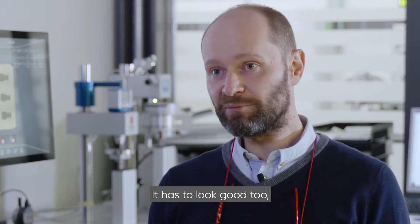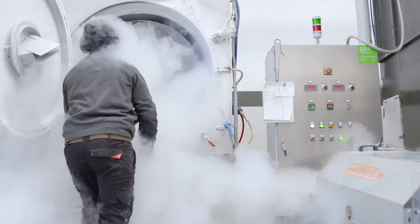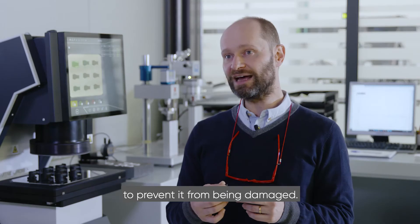It has to look good too — cleaning is important, as are the mold fastening finishings. It's subject to a very delicate cryogenic finishing process to prevent it from being damaged.